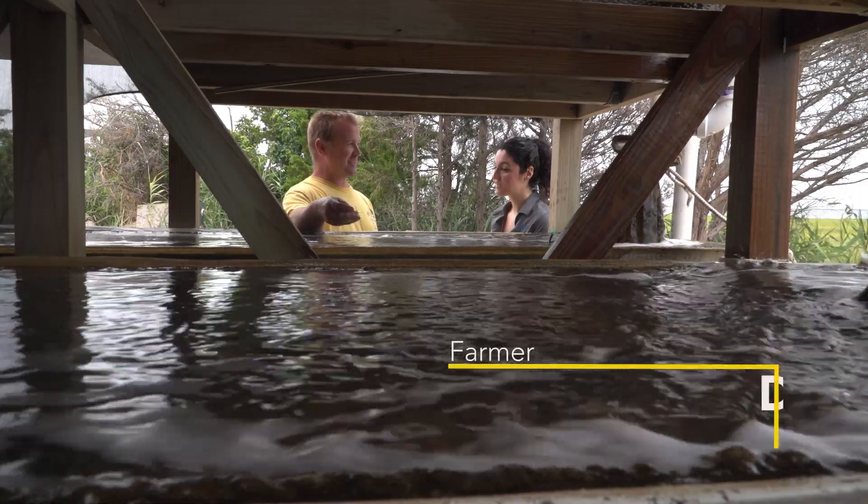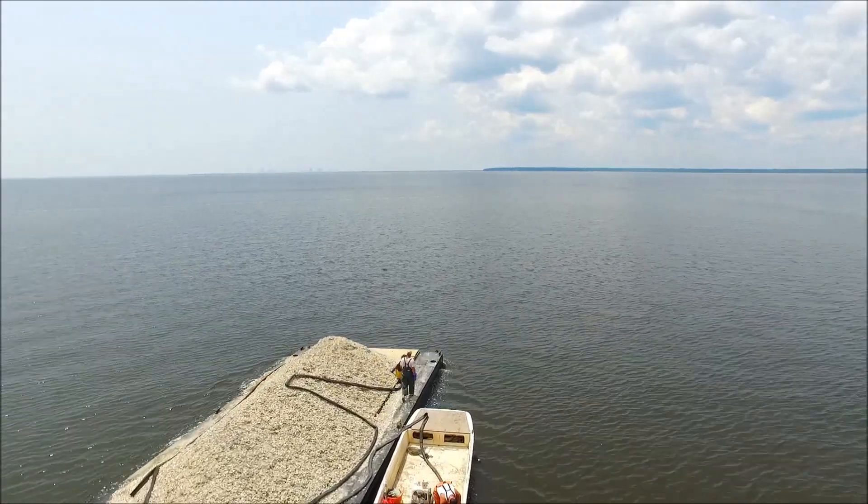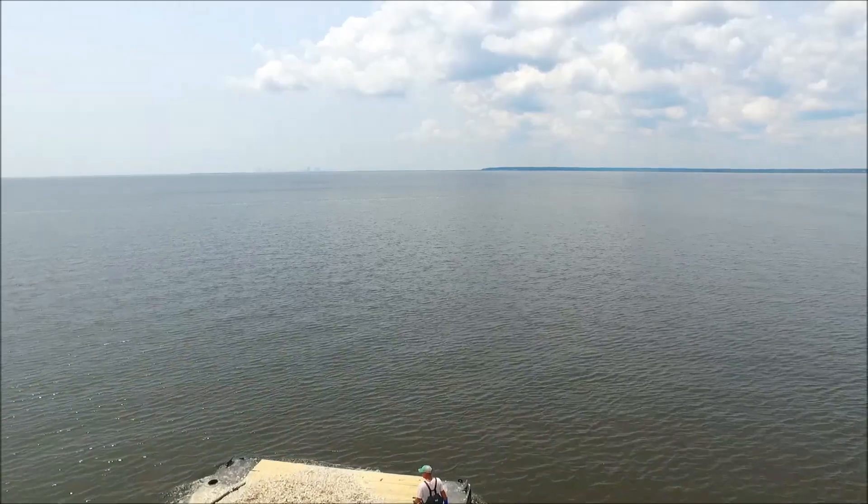We lease about 260 acres. In the past 20 to 30 years, natural recruitment has been on a steady decline, and we don't harvest like we used to.